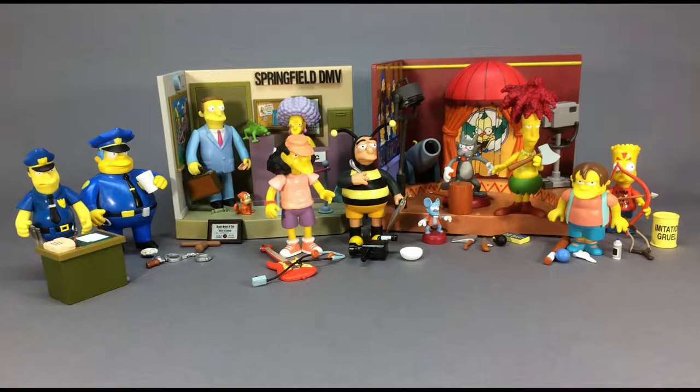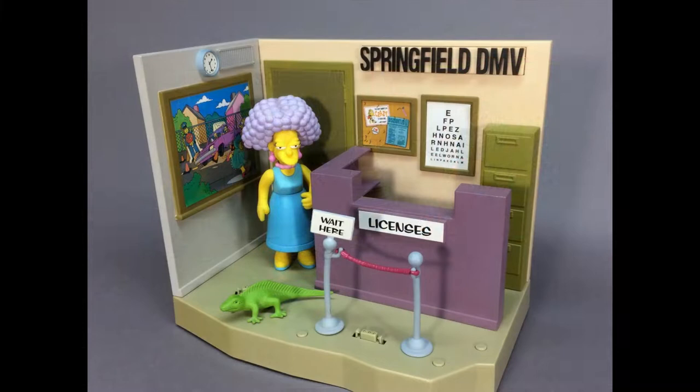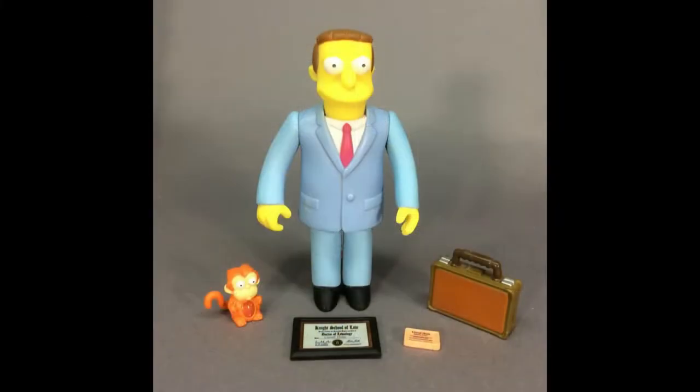This lot includes Krusty Lou Studios with Sideshow Bob and the Springfield DMV with Selma. There are nine additional figures in the lot as well, including Itchy and Scratchy and Lionel Hutz.